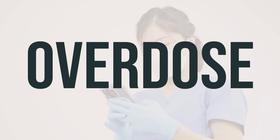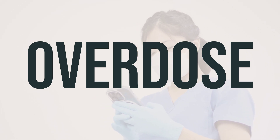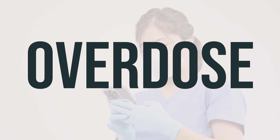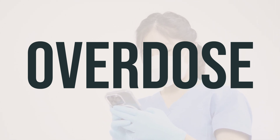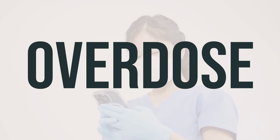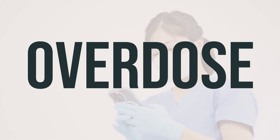If you suspect someone has overdosed on this medication and they are experiencing severe symptoms like passing out or difficulty breathing, call 911 immediately. Otherwise, contact a poison control center without delay. In the U.S., you can call your local poison control center at 1-800-222-1222. Canadian residents should call their provincial poison control center.